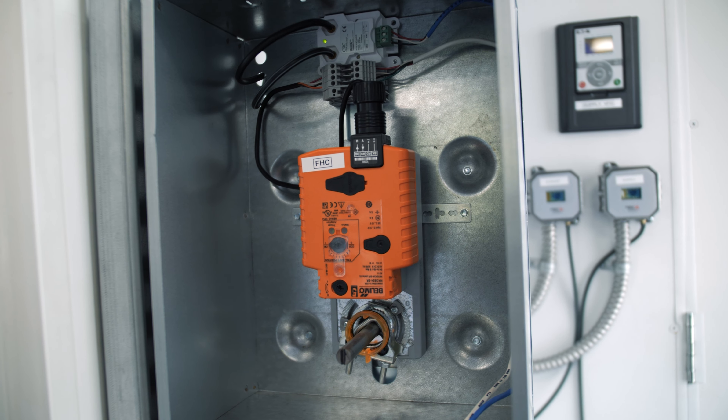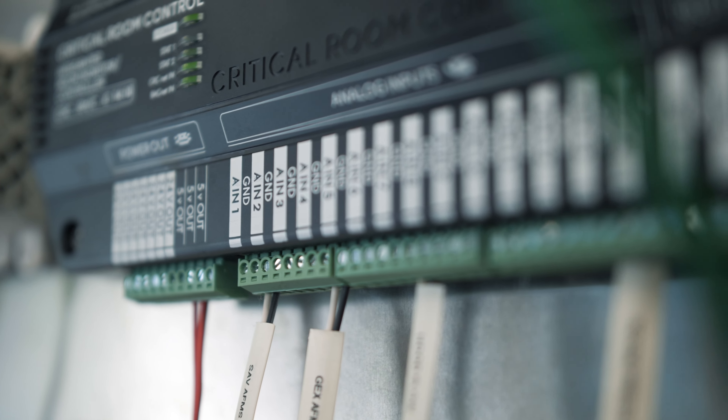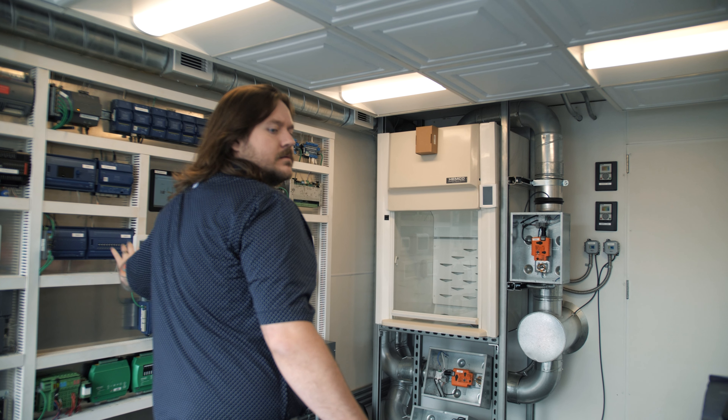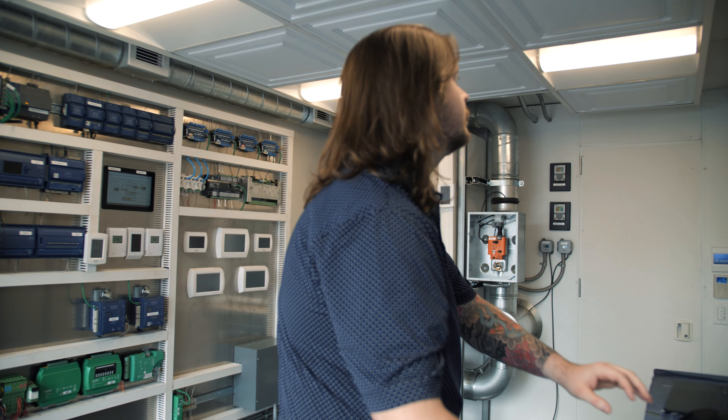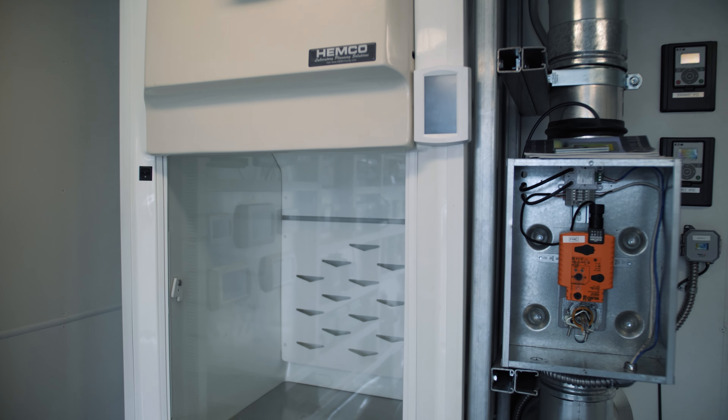We provide non-proprietary control systems, making our end user our number one priority. We can assist customers in migrating proprietary systems and building retrofits to cost-efficient and effective control systems.